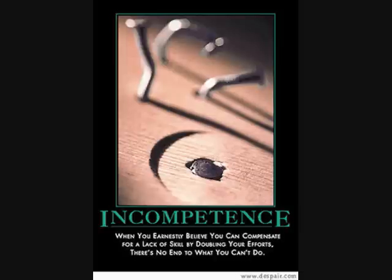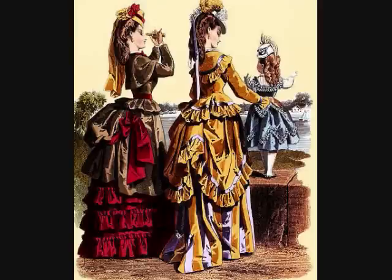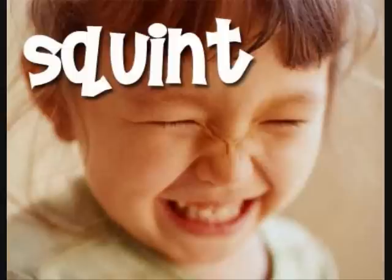But — you knew there was a but coming, didn't you, dear listeners? I have a big problem with the site, namely their clothing and hat section. Throughout the rest of the shop, the trend is clearly Victorian, or at least, if not specifically Victorian, could arguably have come from that era if you squint.